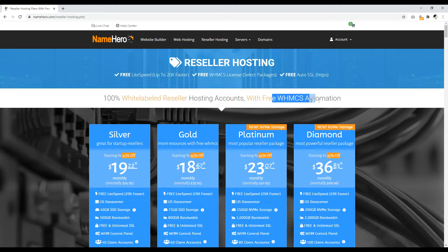With free WHMCS automation — WHMCS is a piece of software that automates the billing for your clients that register through your website. That's incredibly important because if you don't have that, you either have to find another solution, do it manually, or get your own WHMCS license, which is quite expensive, and then set everything up on the back end.